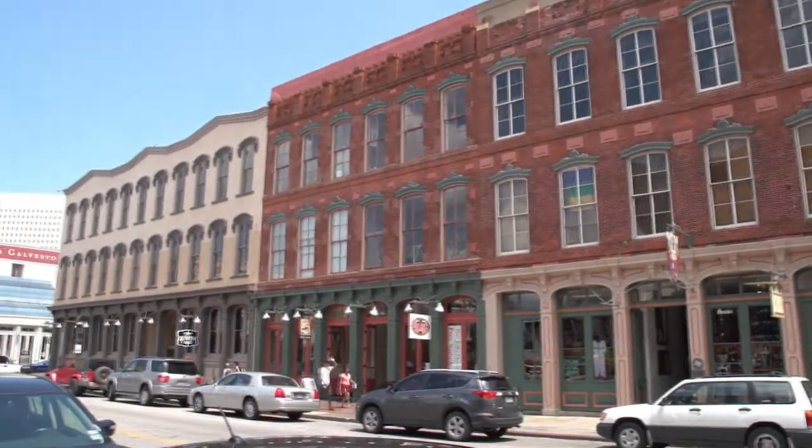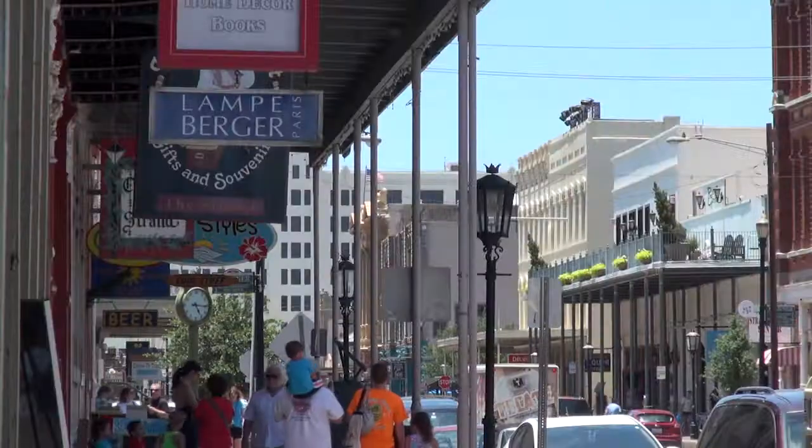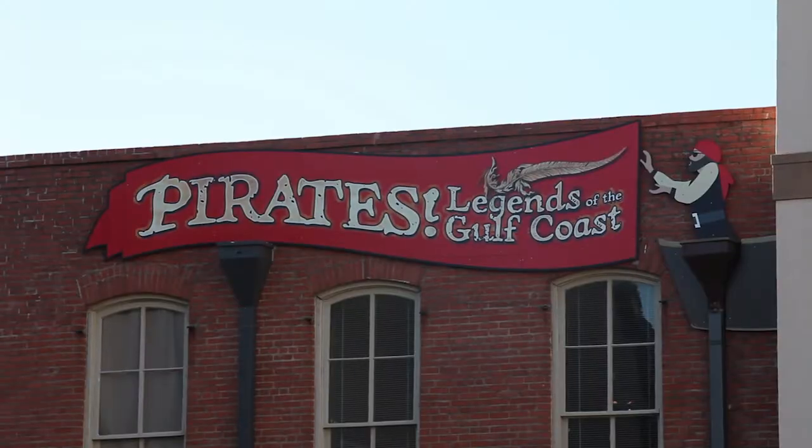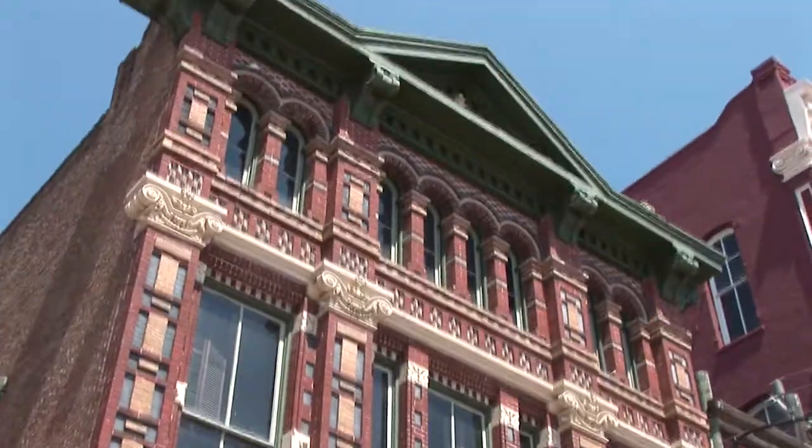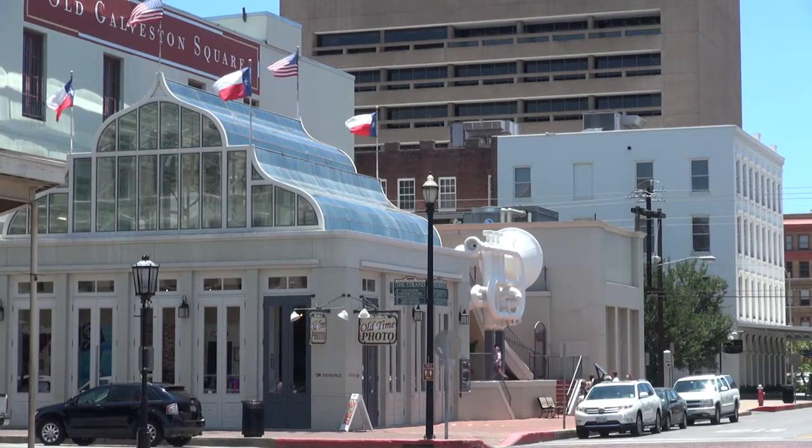It's also the epicenter for one of the nation's largest collections of 19th century cast iron buildings. And housed within these magnificent structures are a variety of really cool shops, boutiques, restaurants, attractions, even museums which all make for a tremendously fun experience for visitors of all ages. So join me today, we're going to go take a look.